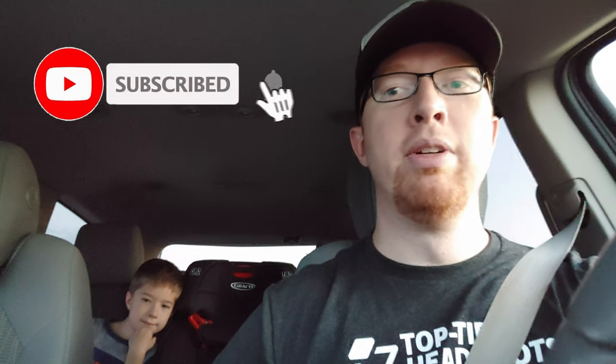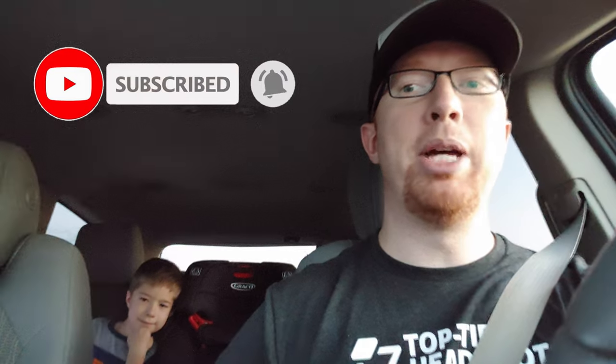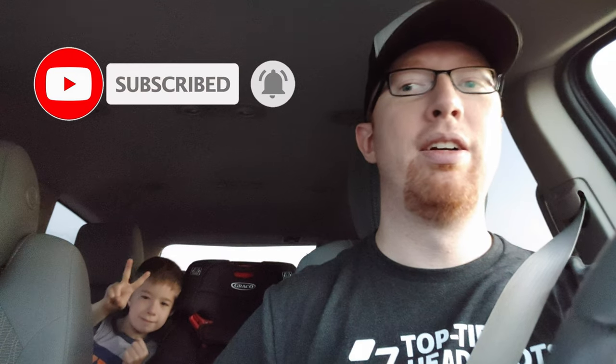What's up everyone, I'm out tonight with my son William — wave William, wave everybody! We're just headed out to a local levee to see if we can find anything. Haven't been able to get out a lot lately, but hoping there will be a few snakes out tonight to show everybody.